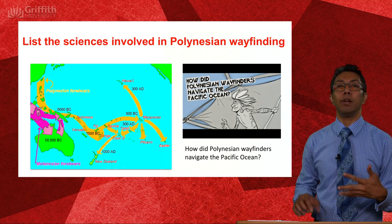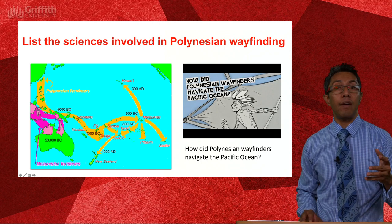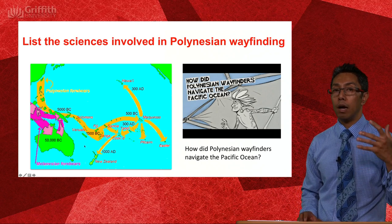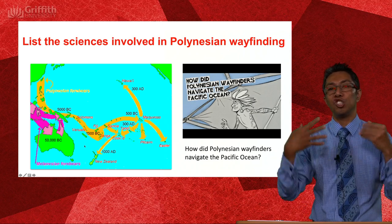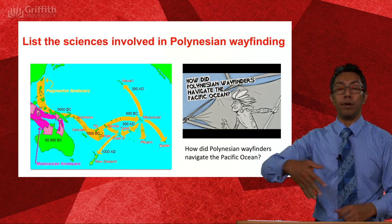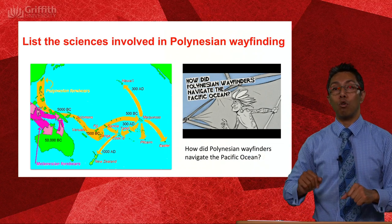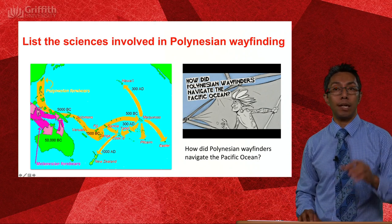How did the Polynesians manage this? At a time when navigation in Europe, Africa, and other parts of the world was very much about hugging coastlines, just how did the Polynesians manage these open ocean crossings? The answer is in a TED-Ed video linked here.